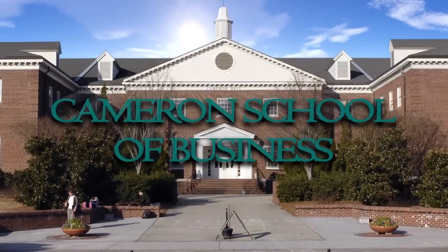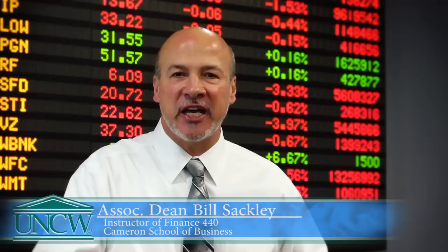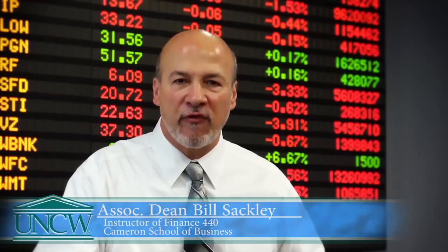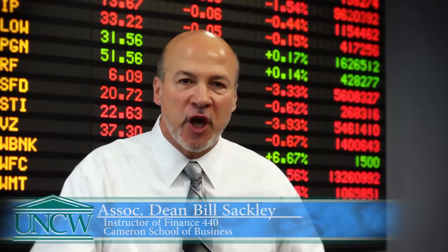Hello, I'm Bill Sackley. I serve as the instructor for Finance 440. This is the class in which the students manage the one million dollar portfolio funds that were donated from the BB&T Foundation to the University of North Carolina Wilmington.